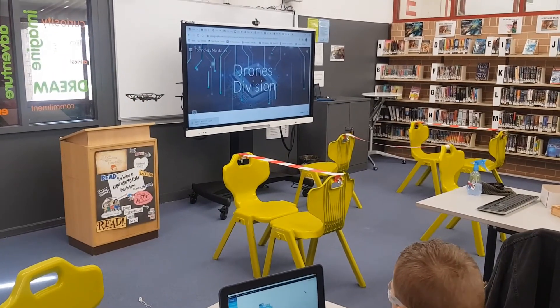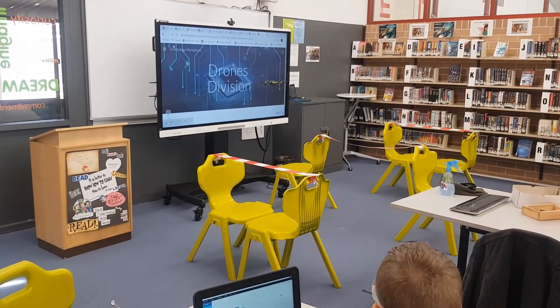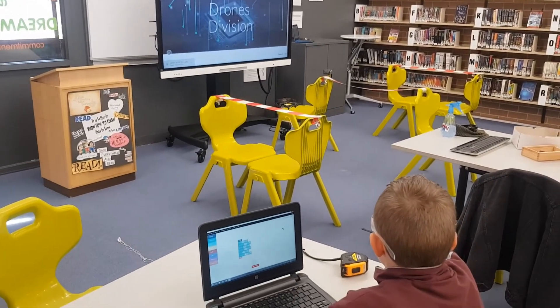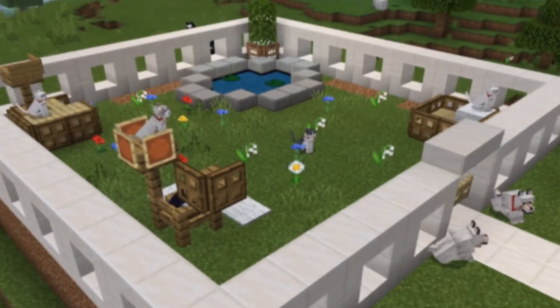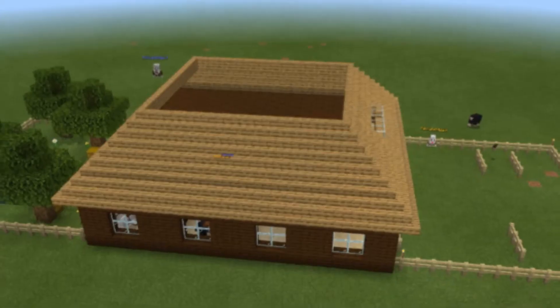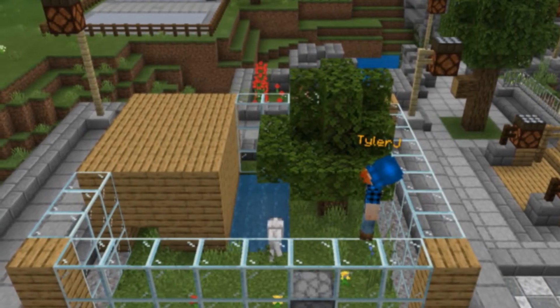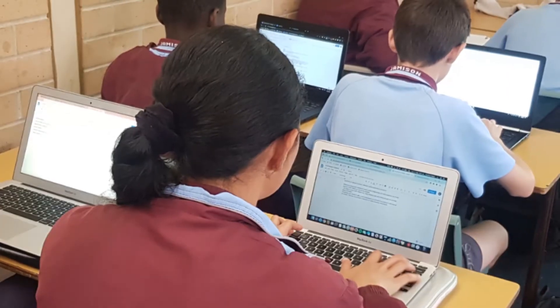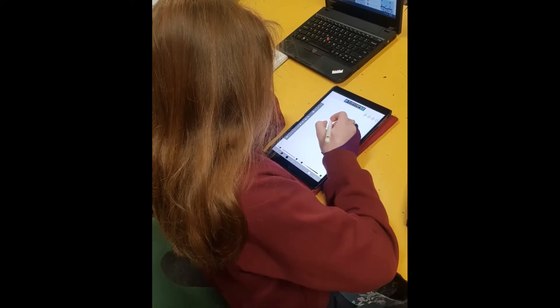Having easy access to a device facilitates the participation of students in authentic, engaging and challenging digital learning activities. This includes our school's various STEM programs which provide students with greater opportunities to express their creativity and innovation. A device is also a tool which enables students to access digital interactives and conduct research, allowing them to build deeper knowledge in each of the key learning areas.